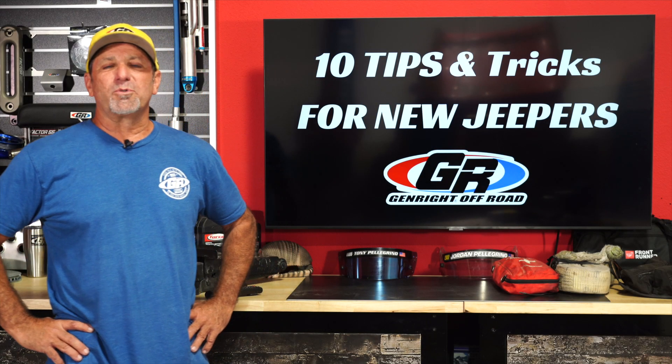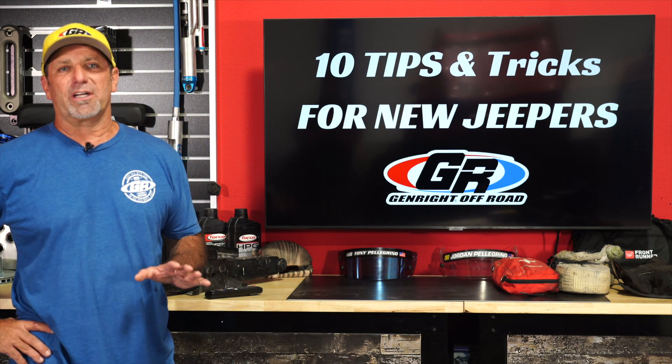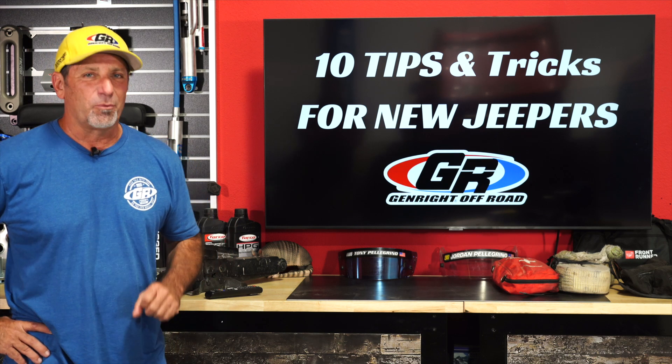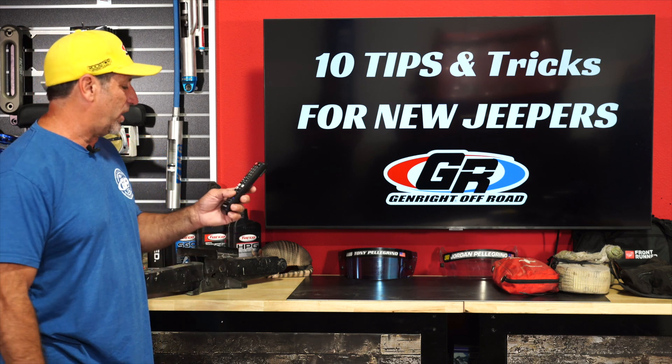Hey everybody, Tony Pellegrino from GenRite Off-Road. I want to give you 10 tips and tricks before you take your first off-roading adventure. We're going to go through them right now.